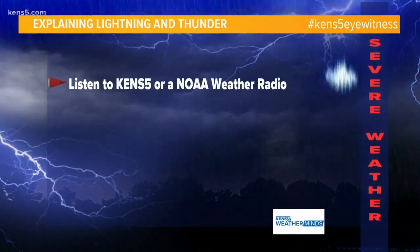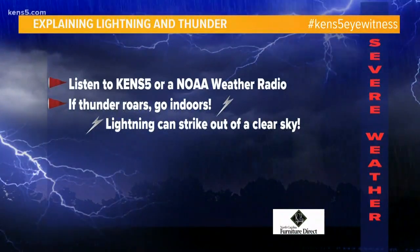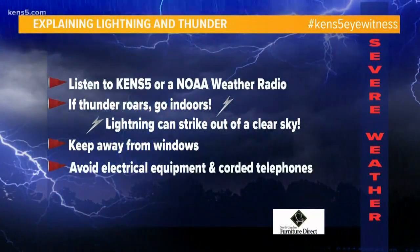We always remind you of a few safety tips: listen to KENS 5 and NOAA Radio, and always remember — when thunder roars, go indoors, and stay put until you don't hear it anymore. Keep away from windows, avoid electrical equipment, and stay away from corded phones.